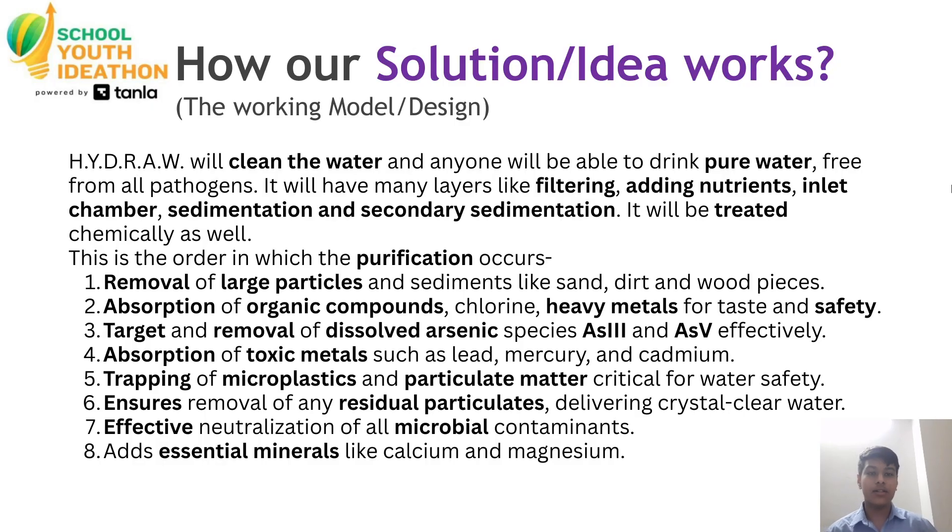This is the order in which the purification occurs. Step 1: Removal of large particles and sediments like sand, dirt, and wood pieces. Step 2: Absorption of organic compounds, chlorine, and heavy metals for taste and safety. Step 3: Effective neutralization of all microbial contaminants.